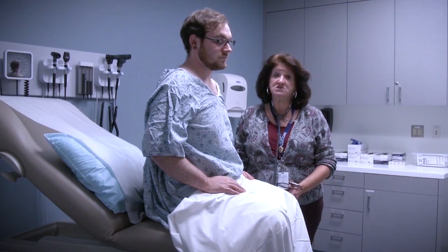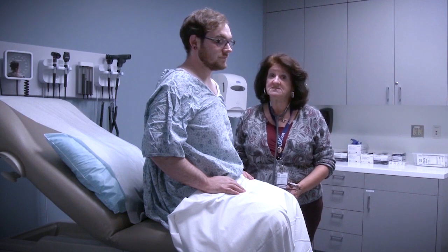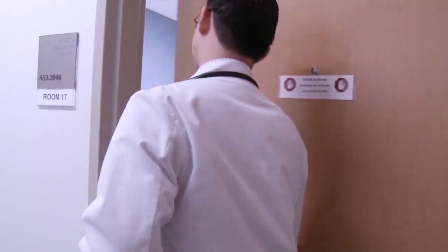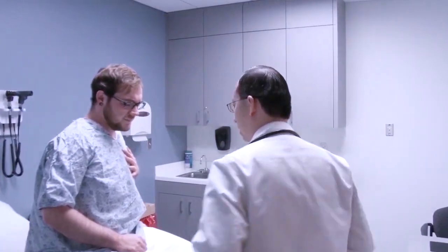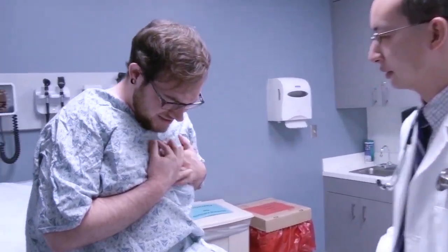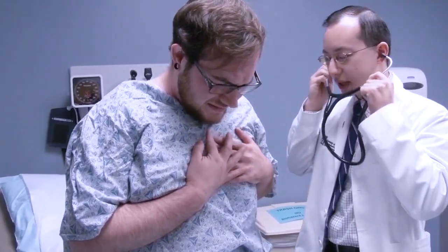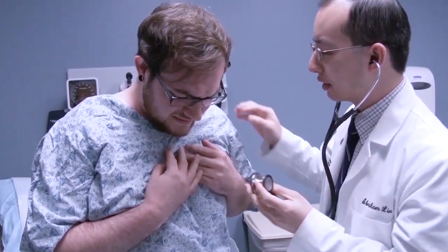Portraying a medical scenario is only the tip of the iceberg. SPs are trained to assess the learner consistently. In live simulation sessions like this, participants interact with standardized patients in a space that is specifically designed for learning, improvement, and assessment.